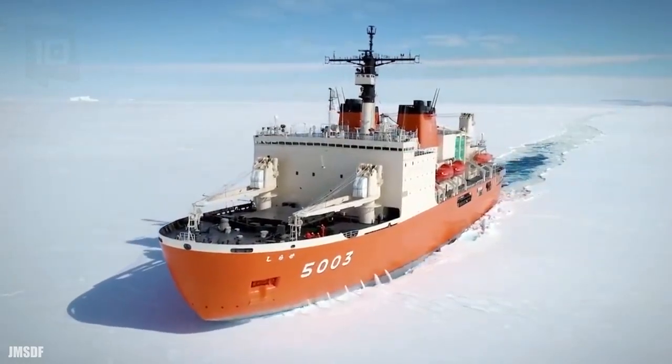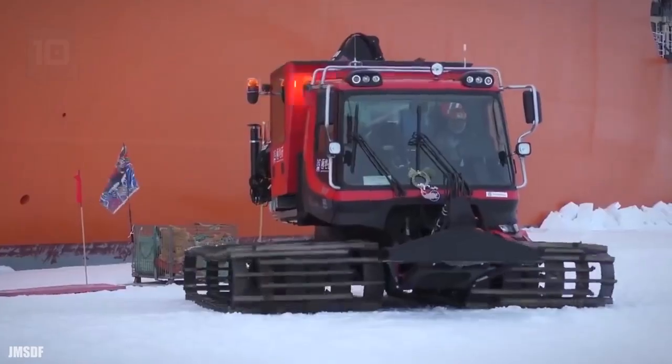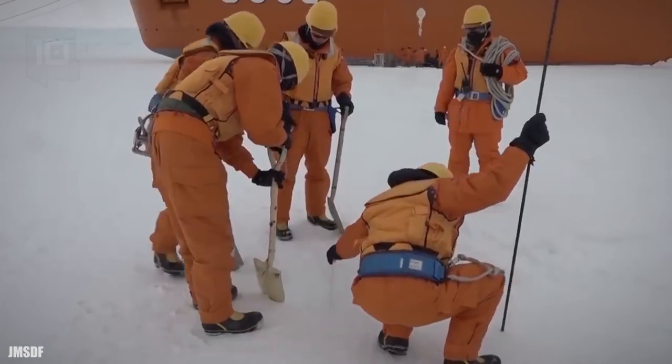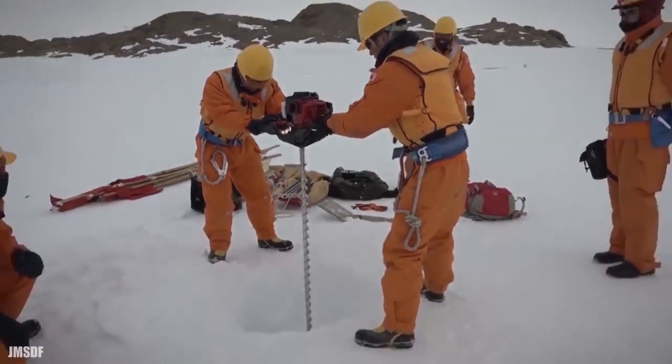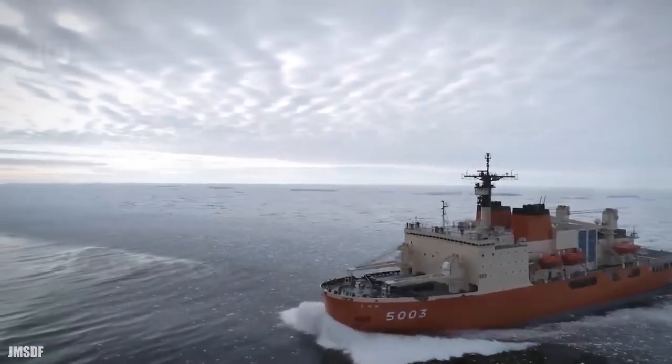It has a displacement of 20,000 tons and has space to carry a load of 1,100 tons. It has 4 engines with a total of 30,000 horsepower and can reach a speed of over 19 knots.